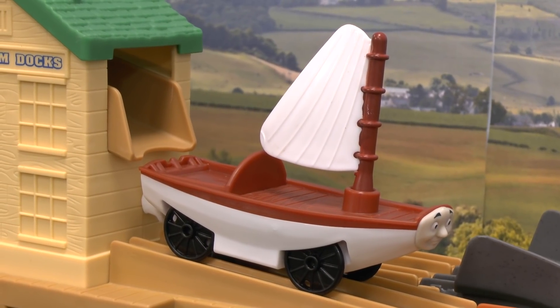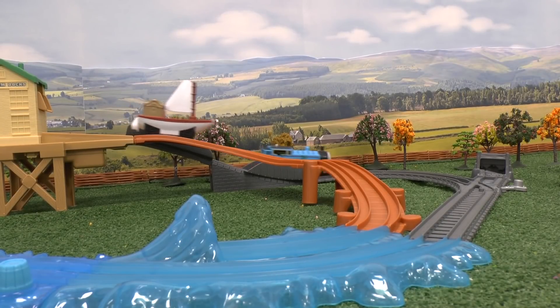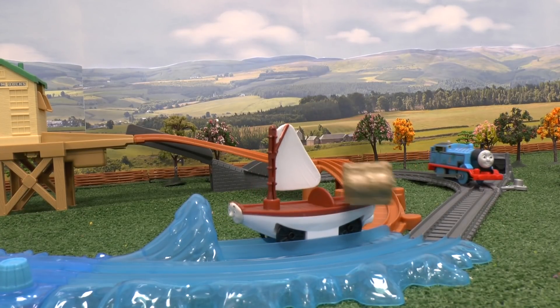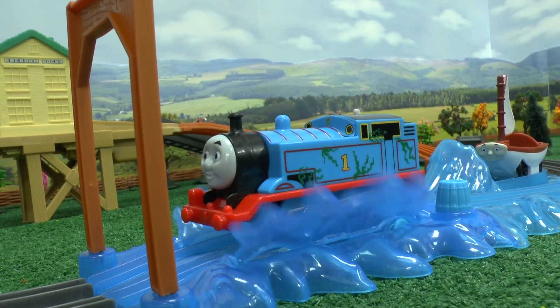It works by loading the treasure onto Skiff, and when the seaweed-covered Thomas passes, Skiff gets released and rolls down the ramp. When he hits the water, the spring-loaded treasure launches up into the air, and when Thomas runs over the water, he stops and splashes around until the barrel is pressed down to release him.